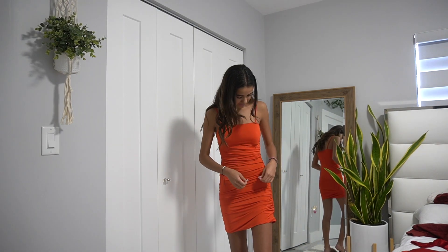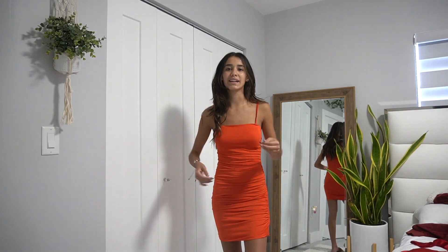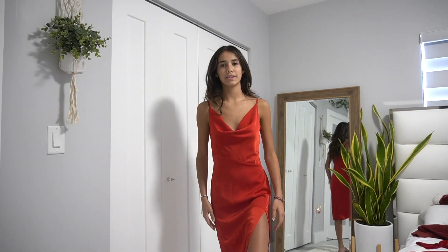This next dress looks burnt orange on camera but it's more of a reddish orange. It scrunches on the side and is from Shein — I wore it for my 13th birthday dinner. I don't think I'll wear it for the lunch because it's not really my style anymore, but it's still a pretty dress.